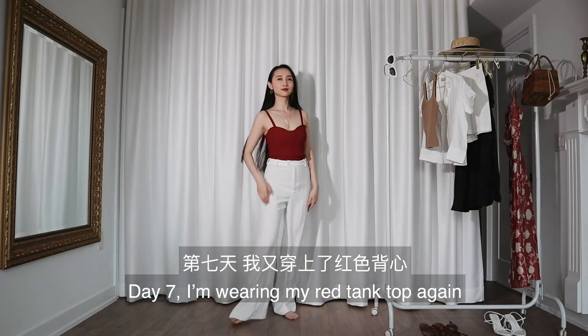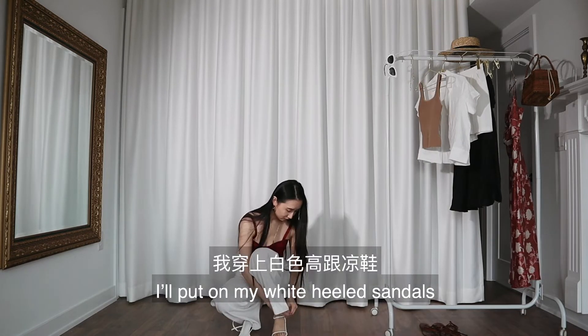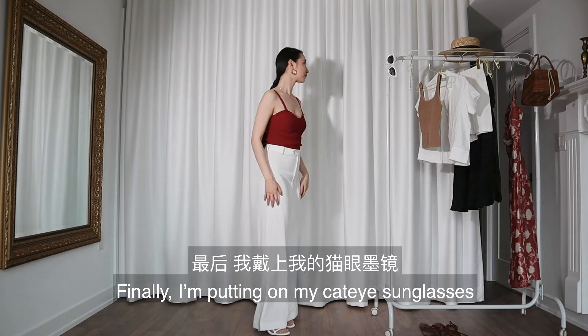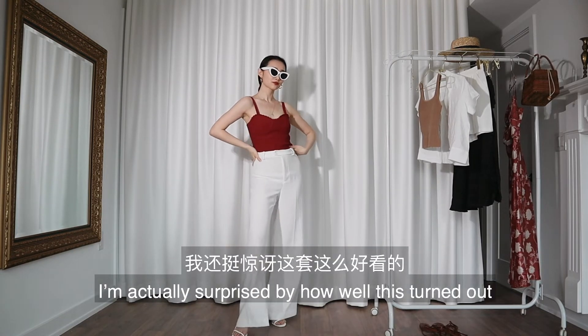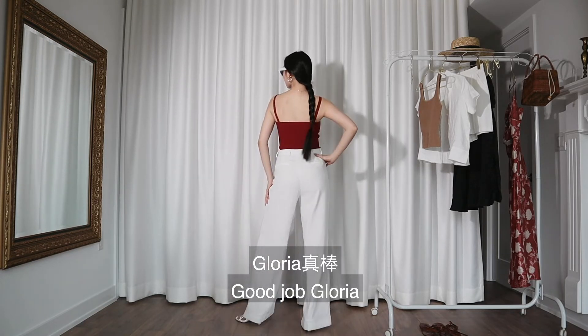Day seven: I'm wearing my red tank top again and these wide-leg white pants. I'll put on my white heeled sandals, braid my hair, and put on my cat eye sunglasses. I'm actually surprised by how well this turned out — so sleek, so cool. Good job, Gloria.